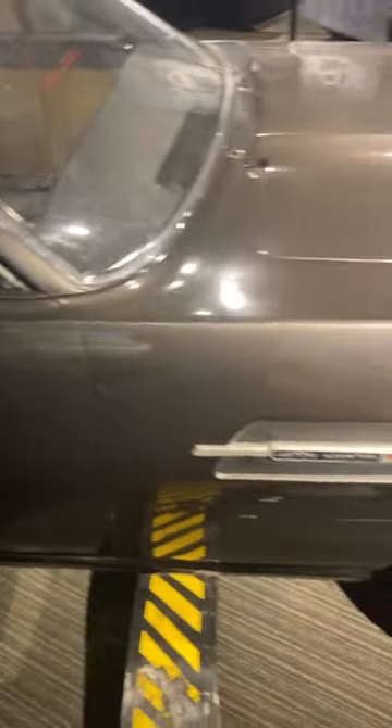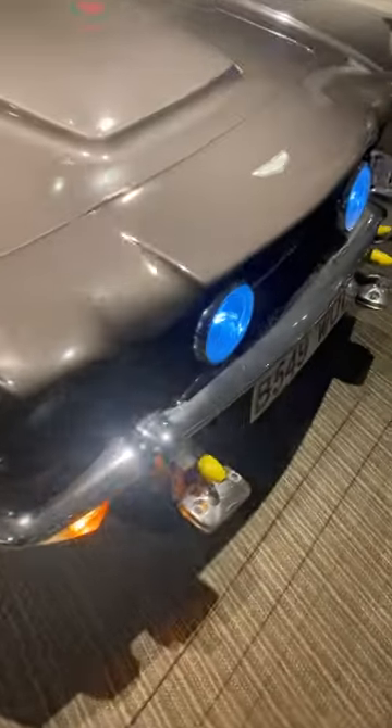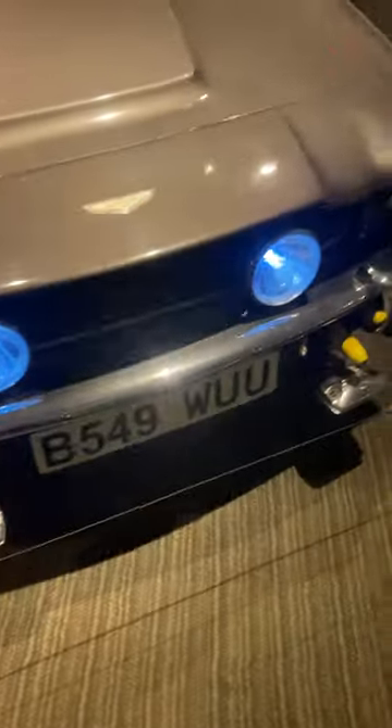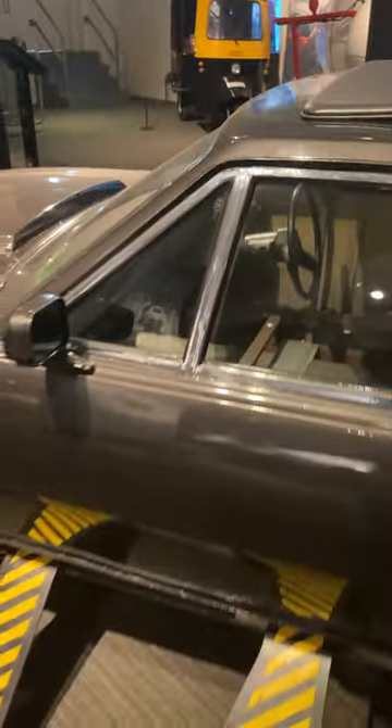It actually got quite a few dents and dings. Look at this — it doesn't even have an interior. You can see the rockets down there. In this movie car, there is no interior — even no floor. Pretty cool.